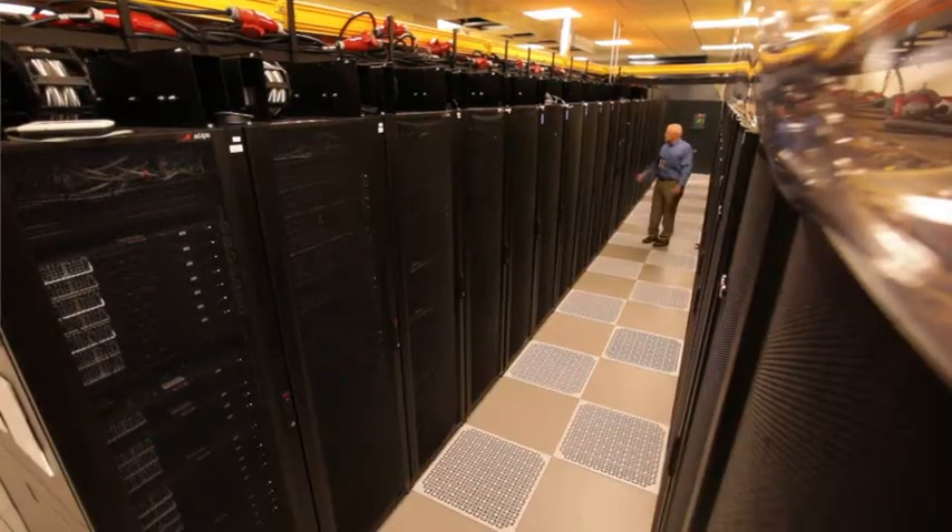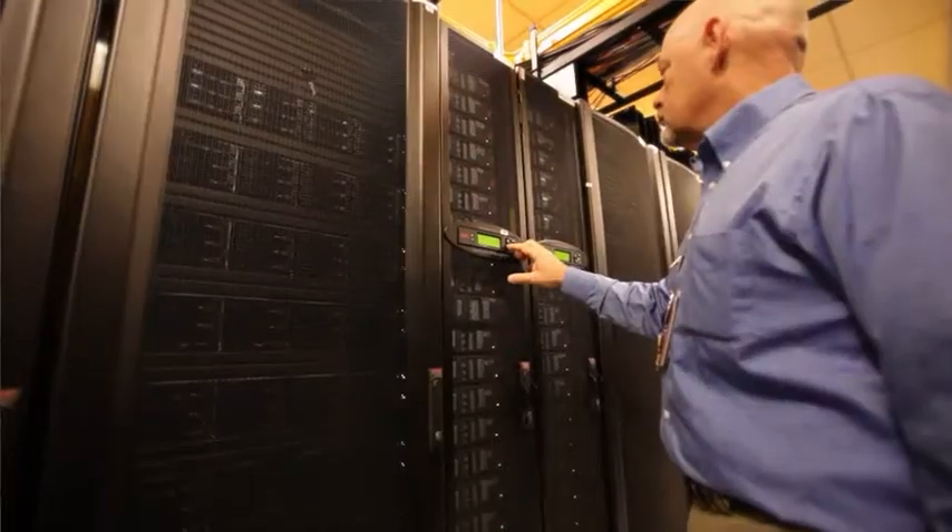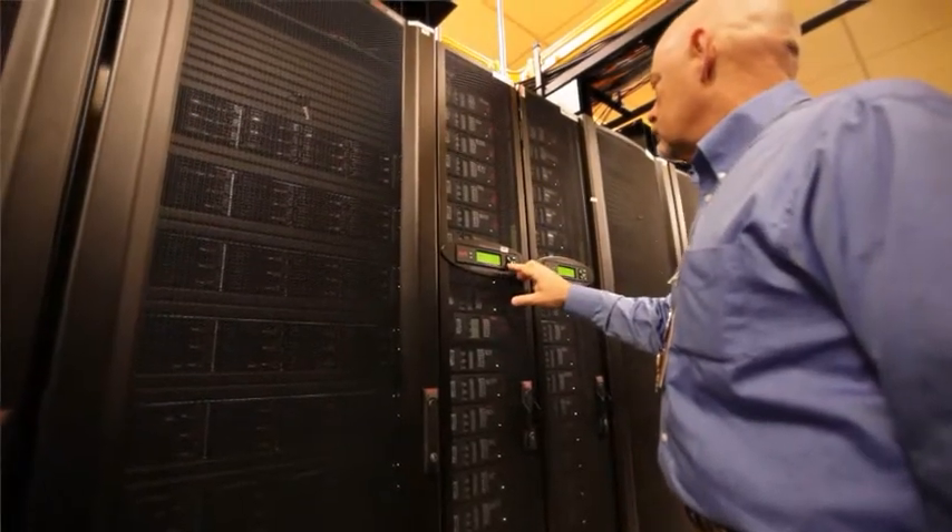For instance, the EnergySmart Data Center testbed is a first-of-a-kind center dedicated to developing more efficient methods of managing energy use and cooling data centers.